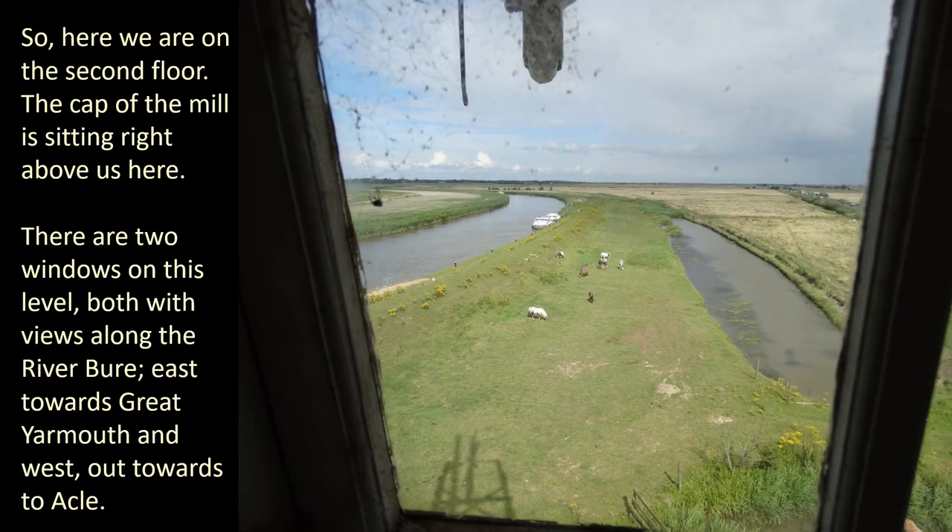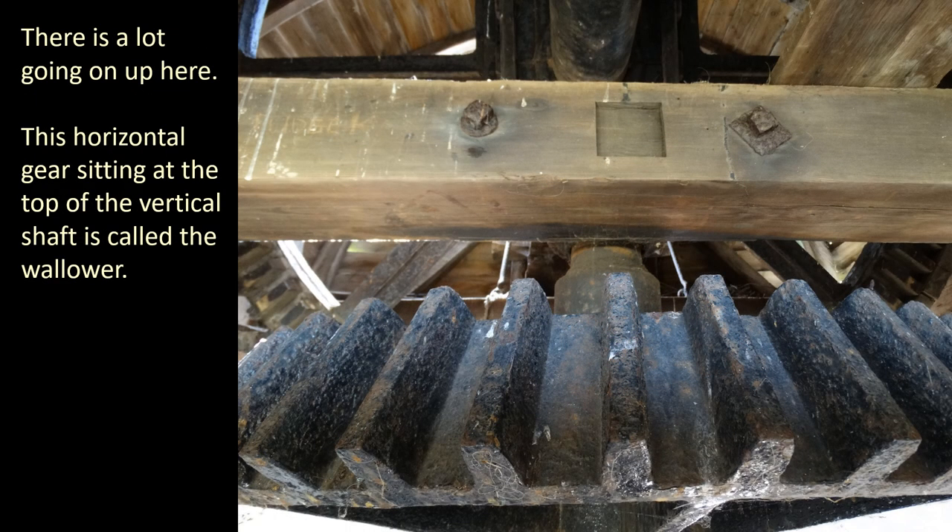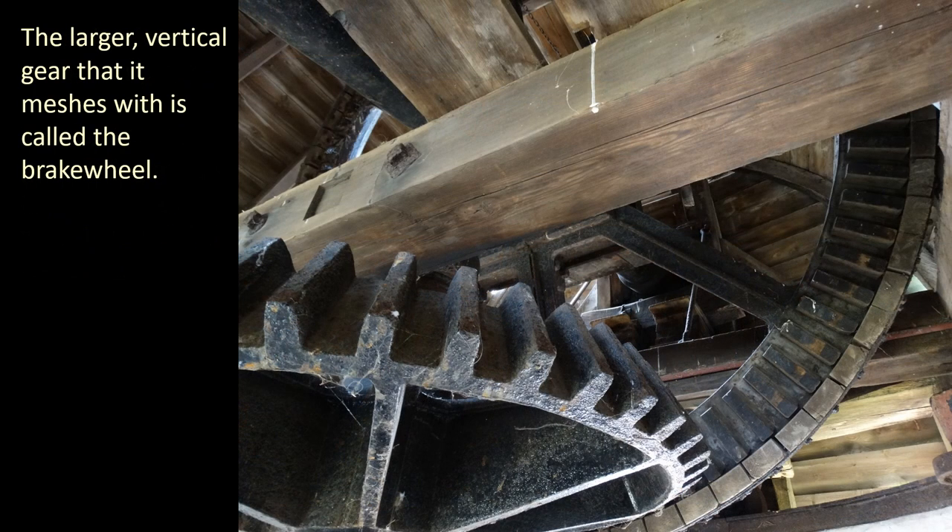So here we are on the second floor. The cap of the mill is sitting right above us here. There are two windows on this level, both with views along the River Bure, east towards Great Yarmouth and west out towards Acle. There is a lot going on up here. This horizontal gear, sitting at the top of the vertical shaft, is called the wallower. The larger vertical gear that it meshes with is called the brake wheel.